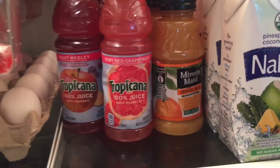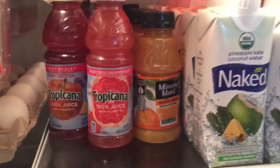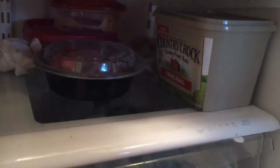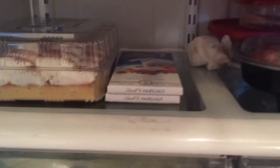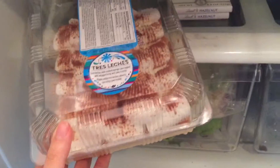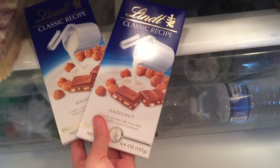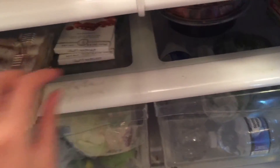We also have some ruby red grapefruit and fruit Tropicana ones. On the bottom shelf we keep our leftovers so they stay cold and fresh for as long as possible, and we also keep our butter there. Right beside that is our little dessert section — we have a tres leches cake which I can't wait to try, and some Lindt hazelnut chocolate bars we like to keep cold.